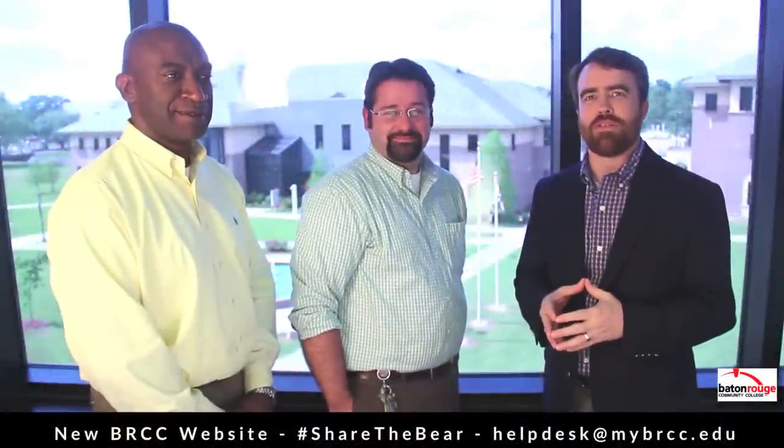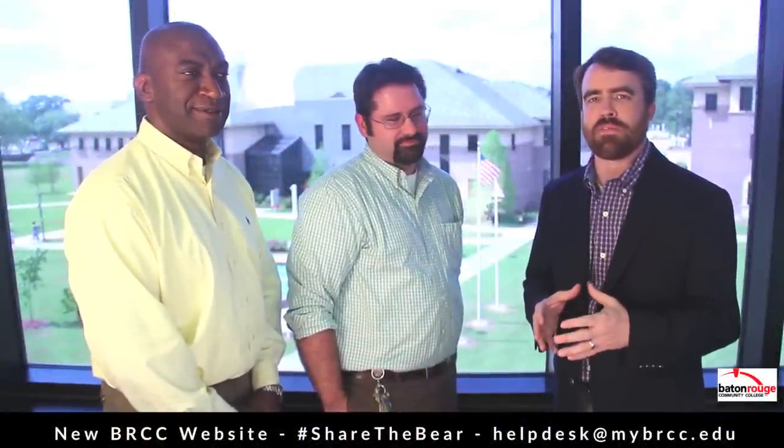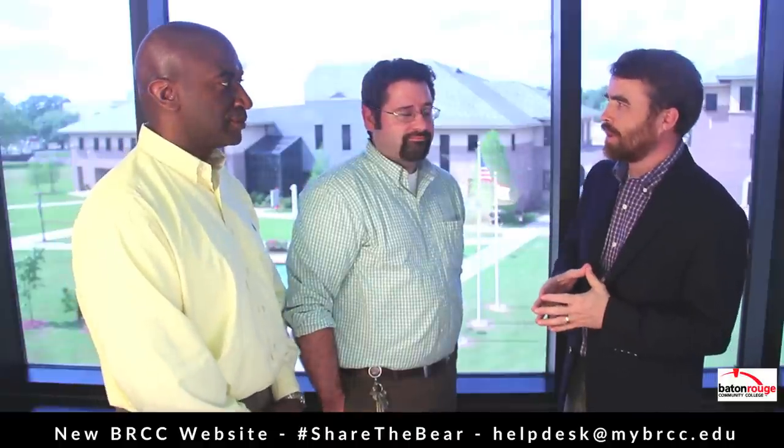Hello and welcome to Campus Update. I'm your host Steve Mitchell, Special Assistant for Media Relations here at BRCC. We're joined on the update today by Mr. John Warren, the IT Project Manager here at BRCC, and BRCC's Chief Information Officer, Mr. Ron Solomon. Thanks for being on the update.